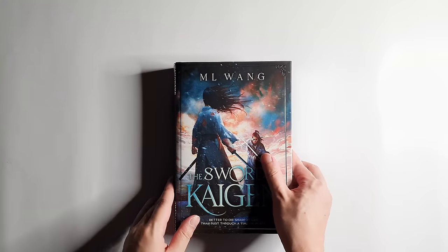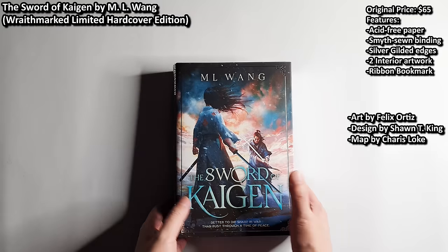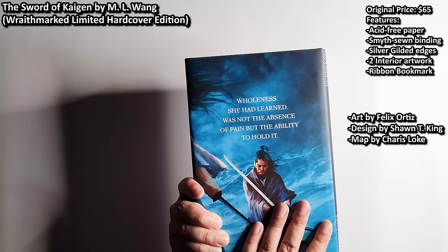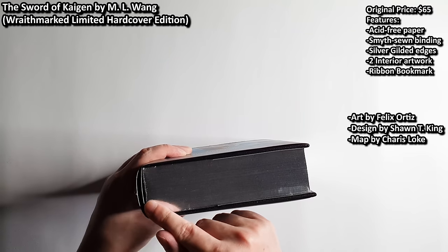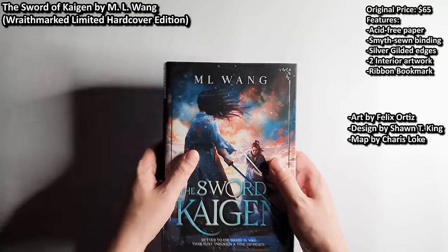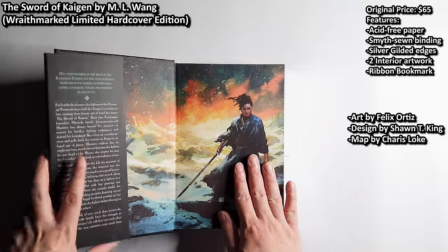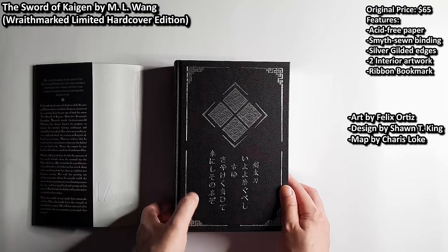Of course, I also have to talk about this stunning edition of the Sword of Kaigen by M.L. Wang. The cover art is done by Felix Ortiz. This is the spine, and the back cover features the quote: 'Wholeness, she had learned, was not the absence of pain, but the ability to hold it.' It comes with a ribbon bookmark, acid-free paper, and silver gilded edges that function kind of like a mirror. Inside we have an endpaper by Felix Ortiz as well.